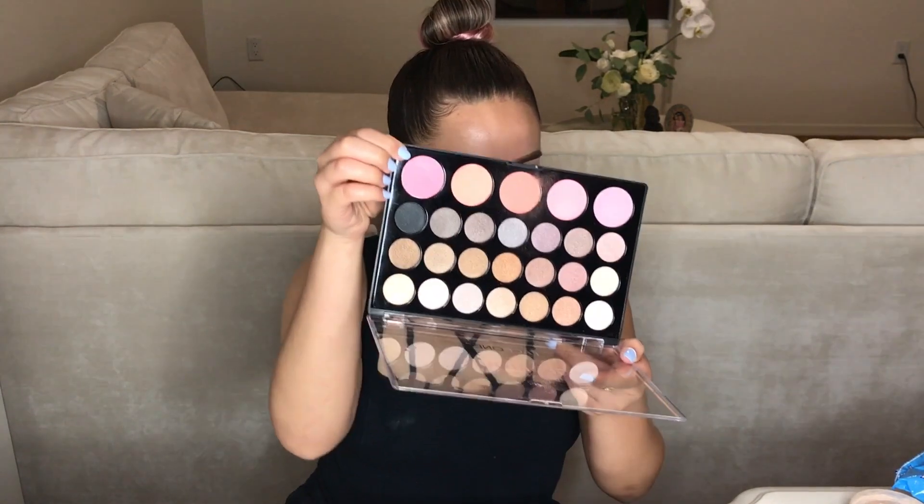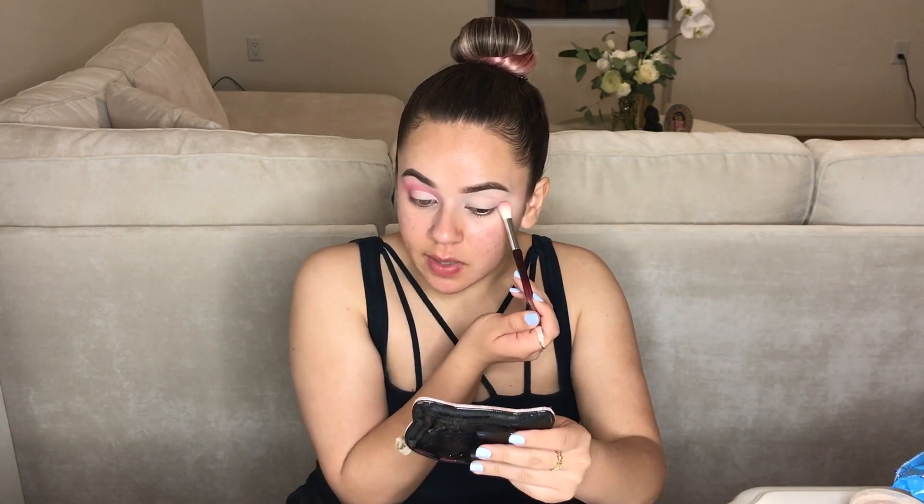Now that the eyebrows are done, I'm going to conceal and then prep my eyes for eyeshadow. I like to do my eyeshadow before my foundation, just in case of fallout — especially with these palettes, there's a lot of fallout. I've prepped this eye by putting concealer and setting it with translucent powder. I'm going to be doing a pink cut crease. The first color I'm taking is from the bigger palette — it's a lighter pink. The trick is to get product on the brush and pack it on before blending.